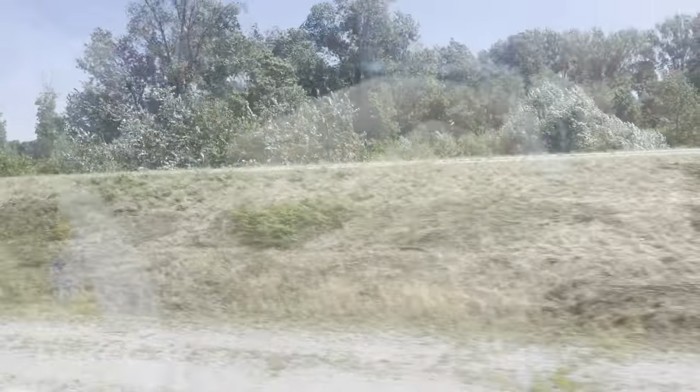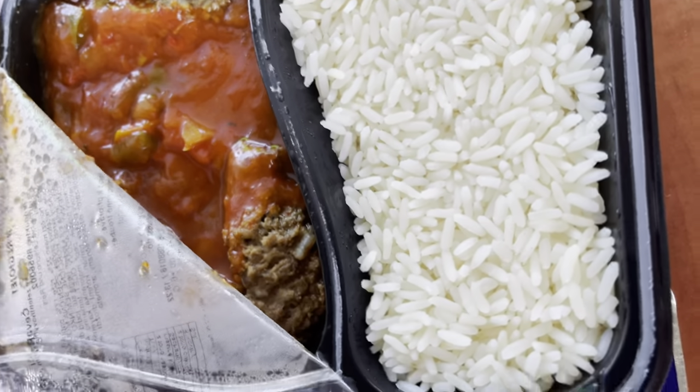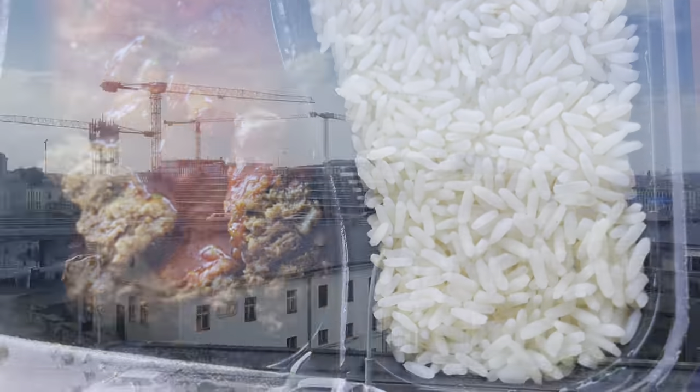Sharing this experience with you, I also wanted to show the things we ordered from the menu. The first was a chicken curry and the second was a meat kebab — both were actually very good.